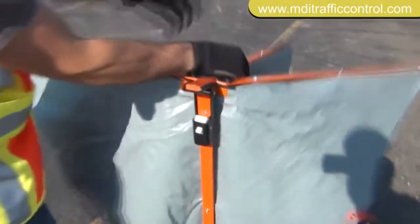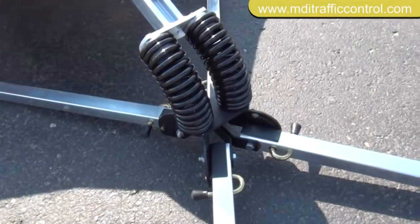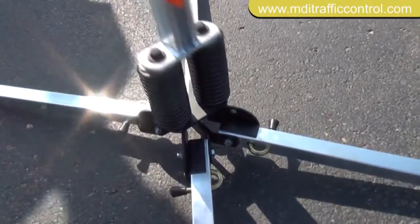Our exclusive single trigger release lever allows the sign to deploy instantly. The dual springs flex in wind gusts so the sign remains standing.